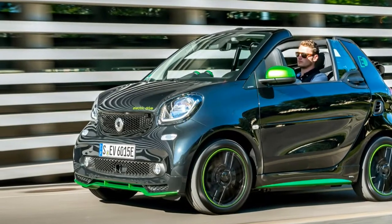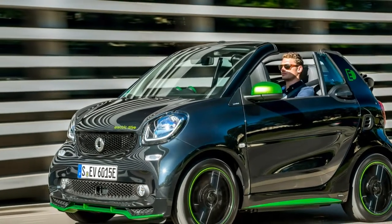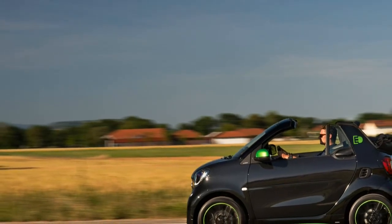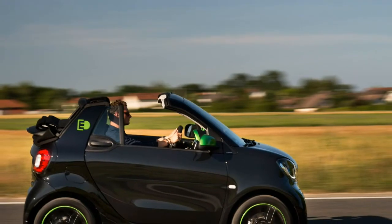The latest addition is the cabriolet version. Its fabric top can be pulled back and lowered at the touch of a button. For an even more open-air feeling, the roof bars can be removed and stored in the surprisingly spacious trunk.